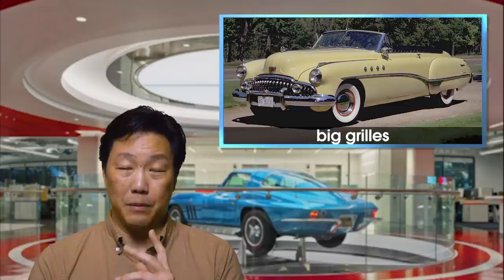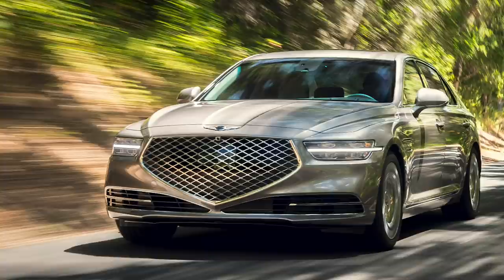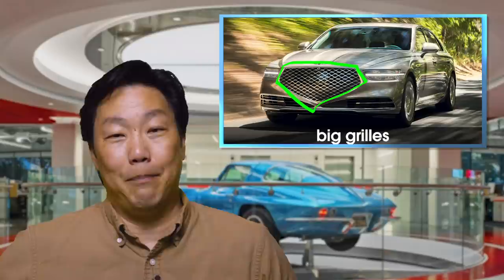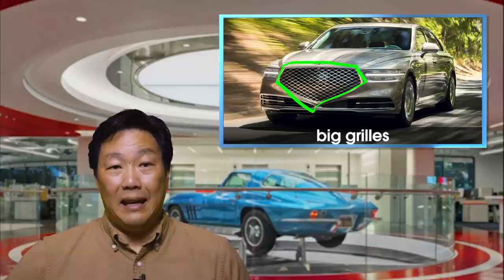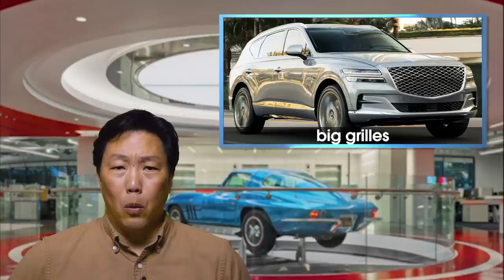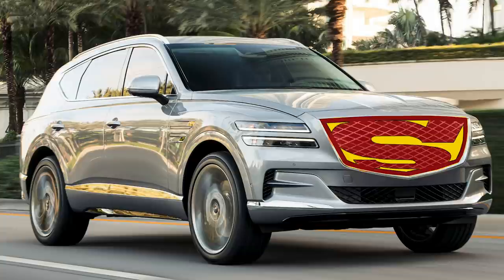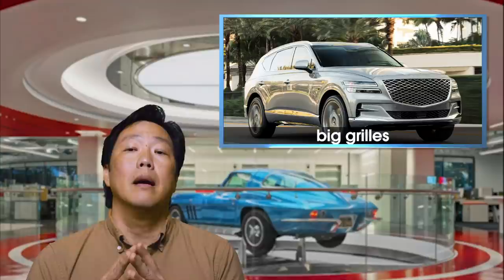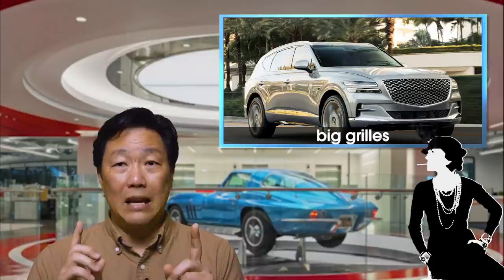One of the biggest offenders of big grills today is Genesis. You can see it here in the new G90 — that grill is huge. Why is it so huge? It doesn't need to be that big. It's dominating the entire front of the car, and it's actually worse on the GV80 SUV. Look at the size of that thing. Really, the only thing that's missing is a big Superman S, and not even that helps it. Honestly, I'm not sure if it's the shape that bothers me or the scale. Coco Chanel was famous for saying, before you leave the house, look in the mirror and take one item off — or take the first thing that you notice off.